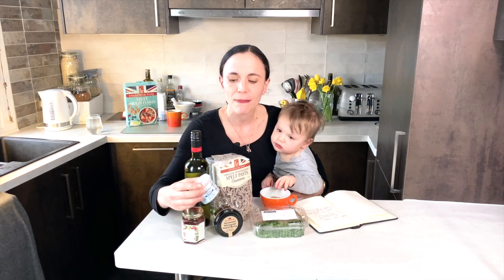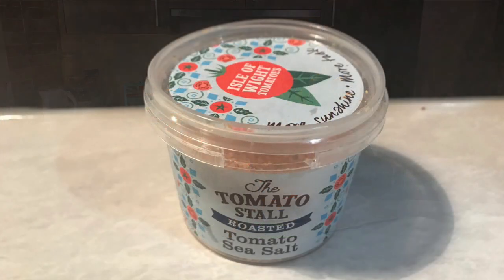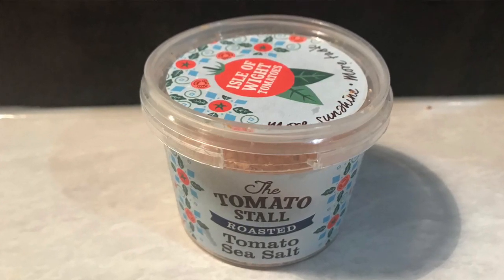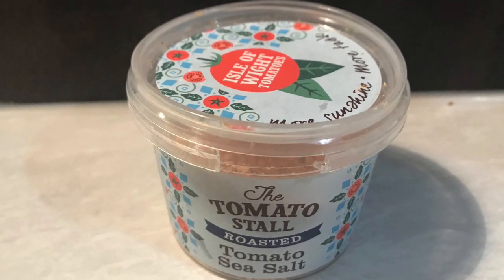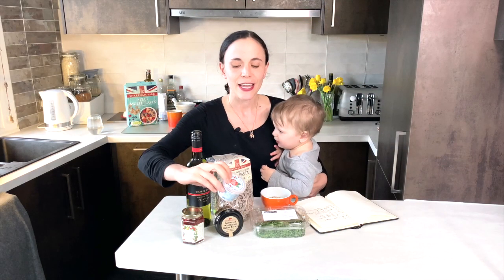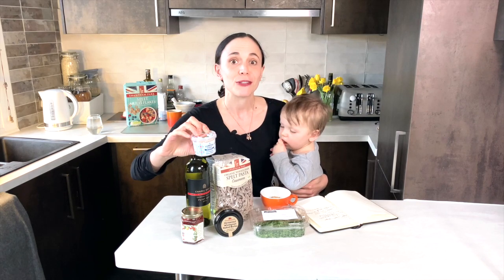The next thing for seasoning would be this amazing salt — who would have thought that just a better salt would really change cooking that much? But it really does. This is Halen Môn salt combined with roasted tomatoes. We found it extremely useful in our cooking — the Isle of Wight roasted tomato sea salt.